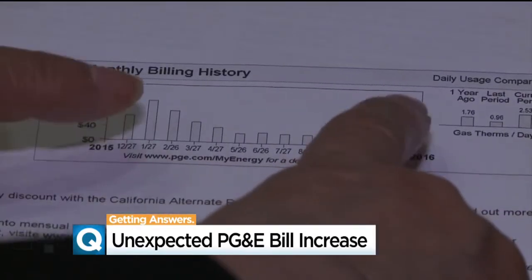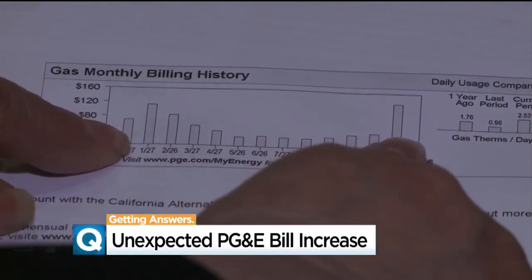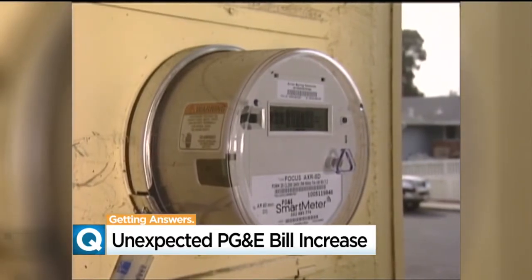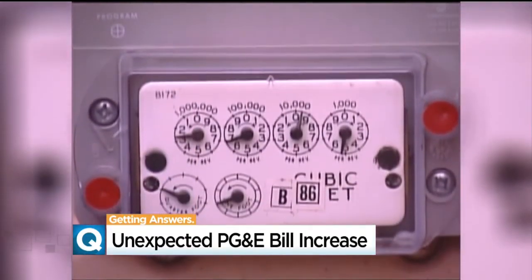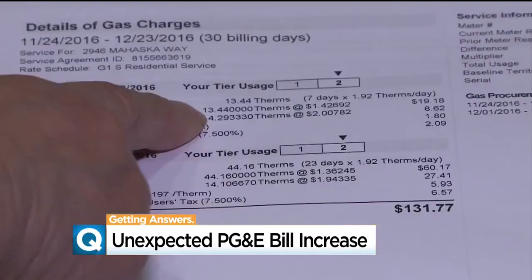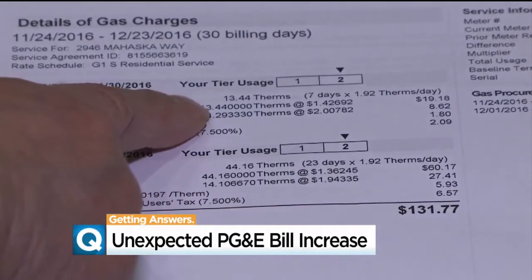You always want to look at these and compare this month to the same month a year ago. The next step: take a look at the total number of therms you've used in a given month. A therm is a unit of heat in your gas — it's like a watt on your electric bill. Each household has a certain number of therms they can use, which the company determines as an average for each of the four tiers of gas usage.